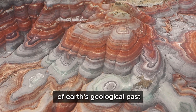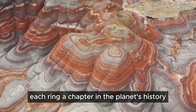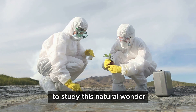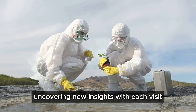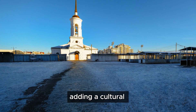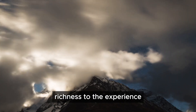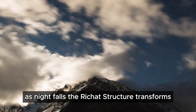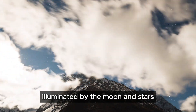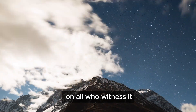The Rishat structure's layers tell a story of Earth's geological past, each ring a chapter in the planet's history. Scientists and researchers continue to study this natural wonder, uncovering new insights with each visit. The local communities share legends and tales, adding cultural richness to the experience. As night falls, the Rishat structure transforms, illuminated by the moon and stars — a sight that leaves an indelible mark on all who witness it.